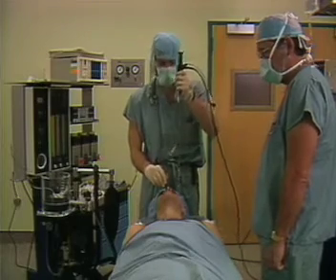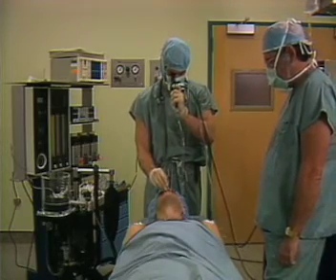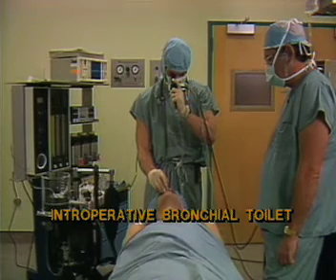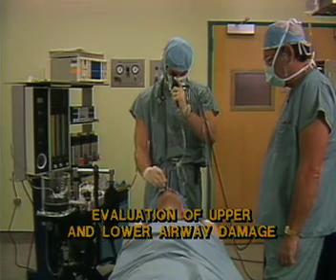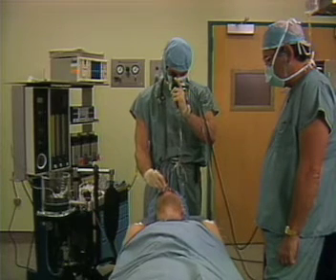The versatility of the flexible intubation scope provides for a number of other significant clinical applications. Endotracheal tube change, intraoperative bronchial toilet, preoperative airway assessment, ruling out aspiration, and evaluation of upper and lower airway damage are some of the other valuable applications that have been reported in the literature.